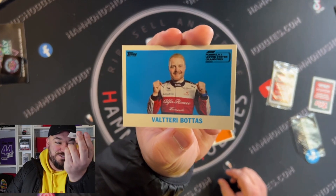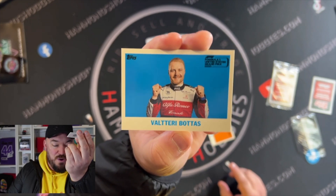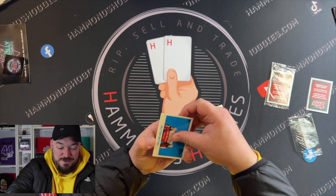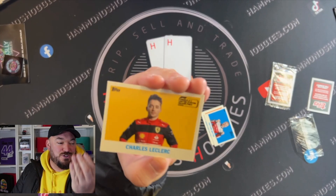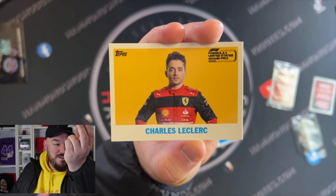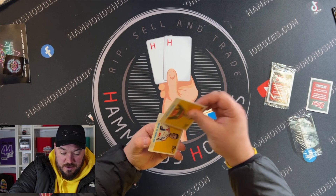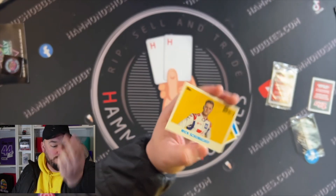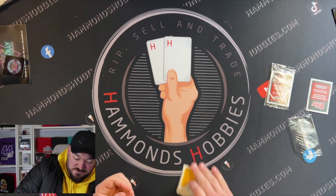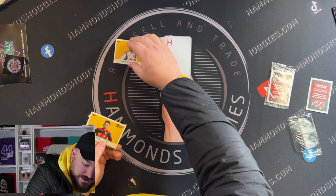Valtteri Bottas — hasn't been too good to us so far. We've got Kmag, Vettel is pretty good, and Bottas. Let's hope for a bigger hit. Oh, that's more like it — Charles Leclerc, nice! Who else are we gonna get? Mick Schumacher.